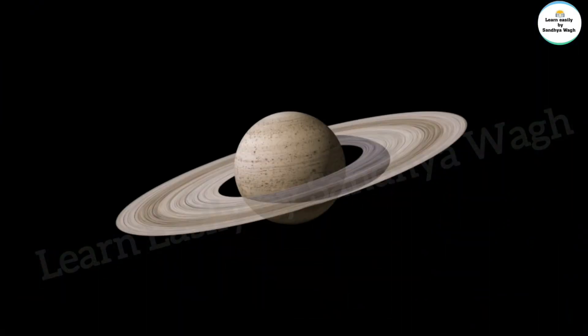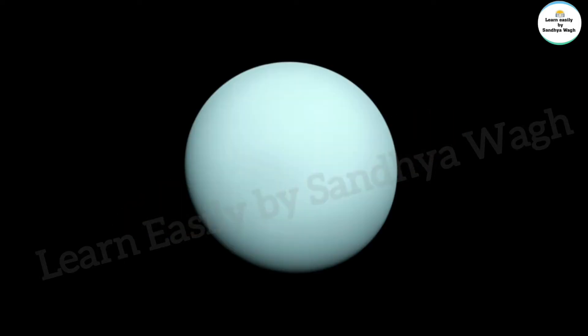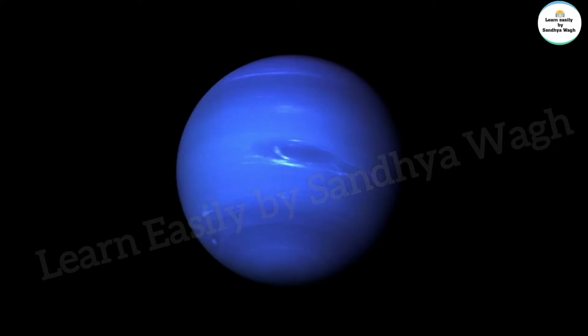The second largest planet is Saturn. Saturn's rings are made of ice and dust. The seventh planet is Uranus and the eighth planet is Neptune.